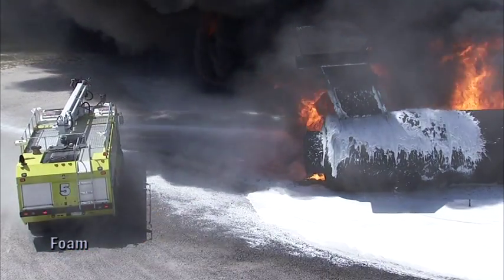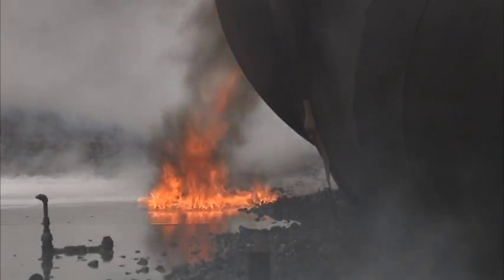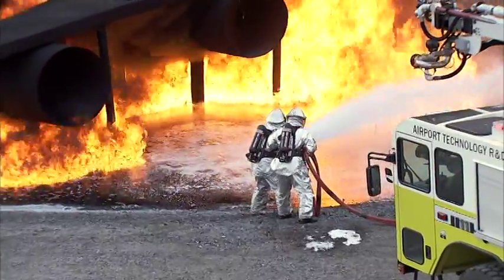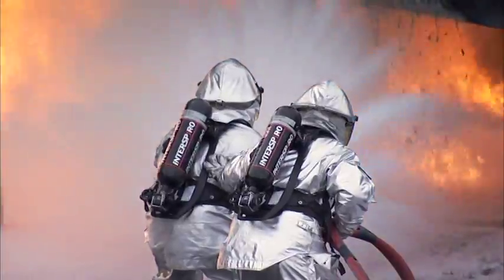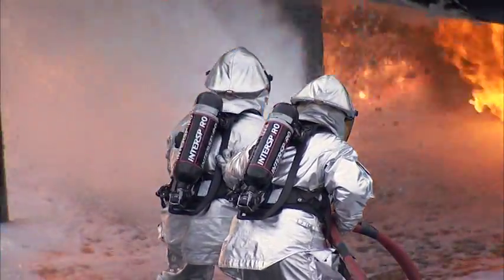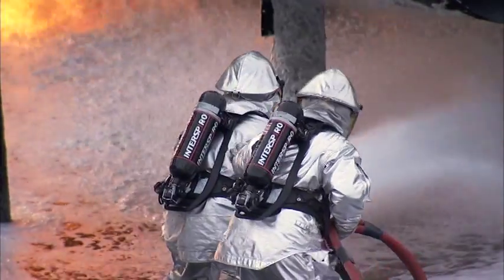Foam acts as a floating barrier, suppressing vapor release and preventing air from contacting vapors. As foam is applied to fire, it breaks down and its water content vaporizes. Therefore, foam must be applied to a burning surface in sufficient volume at an adequate rate and reapplied as necessary.